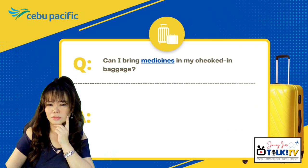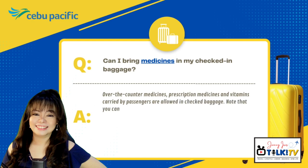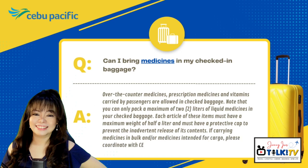Can I bring medicines in my checked-in baggage? Over-the-counter medicines, prescription medicines, and vitamins carried by a passenger are allowed in checked-in baggage. Note that you can only pack a maximum of 2 liters of liquid medicines in your checked package. Each article must have a maximum weight of half a liter and must have a protective cap to prevent the inadvertent release of its contents. If carrying medicines in bulk or medicines intended for cargo, please coordinate with Cebu Pacific Cargo Sales for documentation requirements.